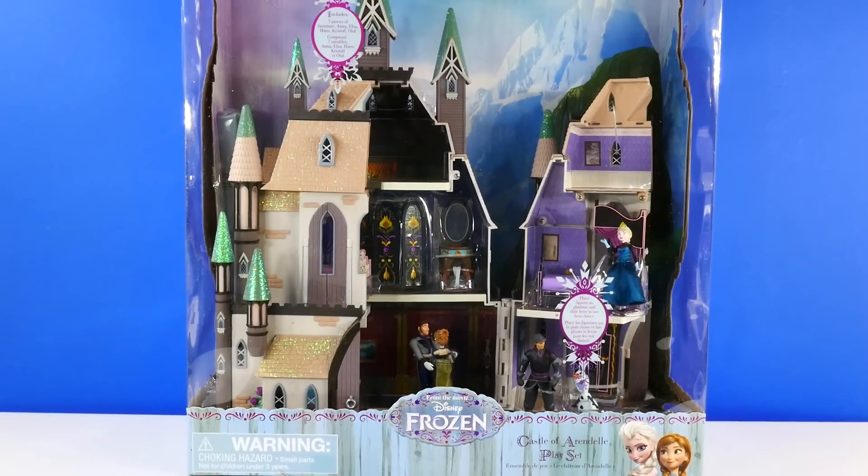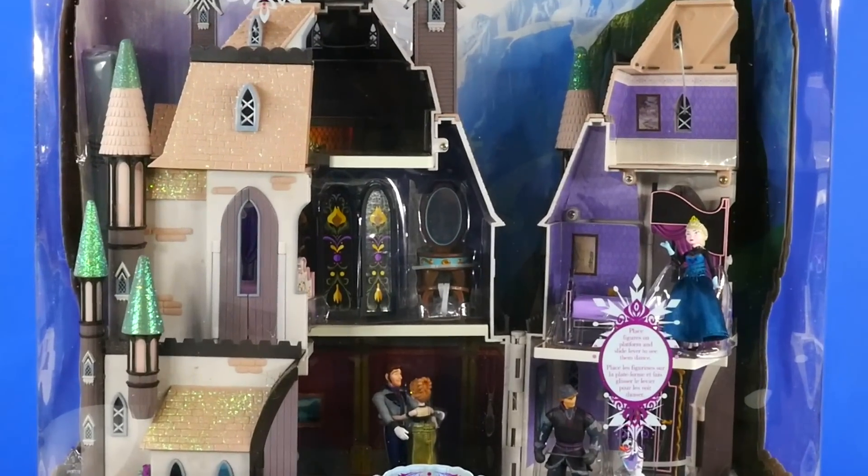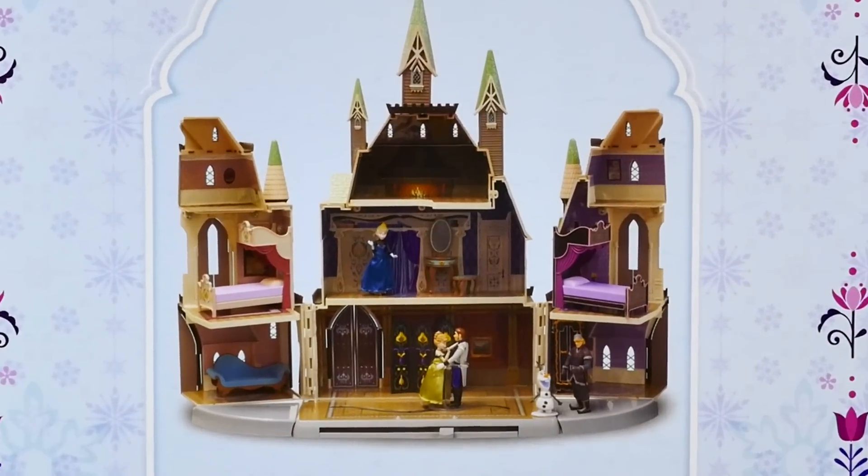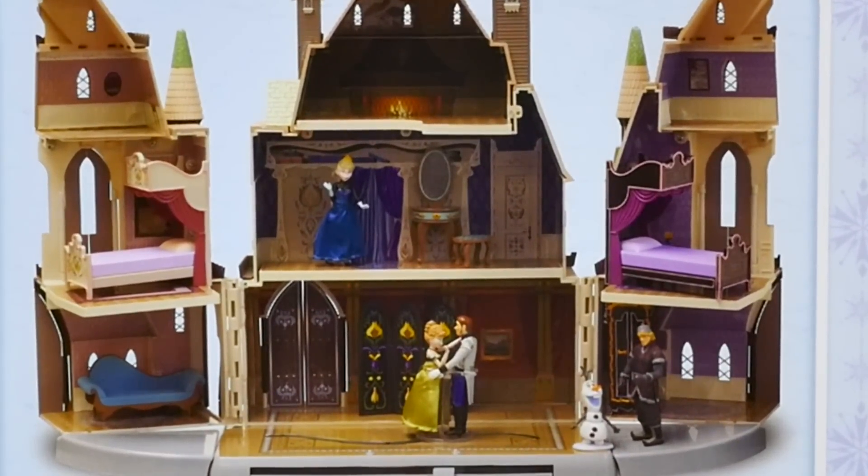Hey guys, welcome back to DCTC. This is Amy Jo and today I'm going to be opening up and showing you our new Castle of Arendelle playset.